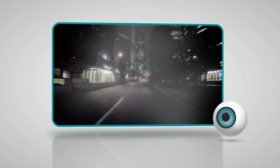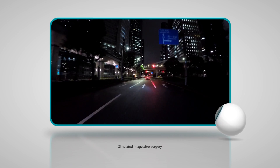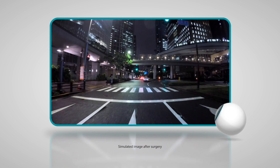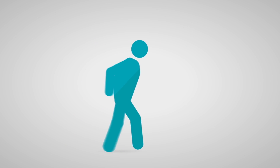After cataract surgery, your vision will be clearer and brighter. And the good news is, you may be able to correct other vision issues, like astigmatism or presbyopia, during the surgery with different replacement lenses. These types of replacement lenses can even reduce your need for glasses.